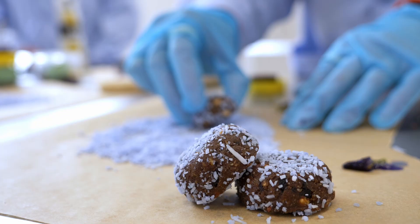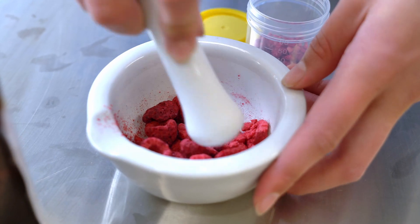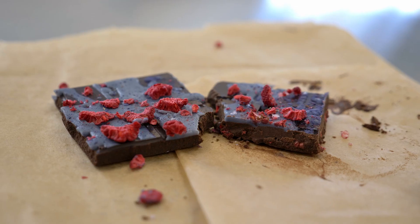We have an energy ball which has been designed to really boost-start their day, a wellness supplement powder to replenish the nutrients of their body and help them feel good, and then we've also created a chocolate which has proven to have lots of sleep benefits.